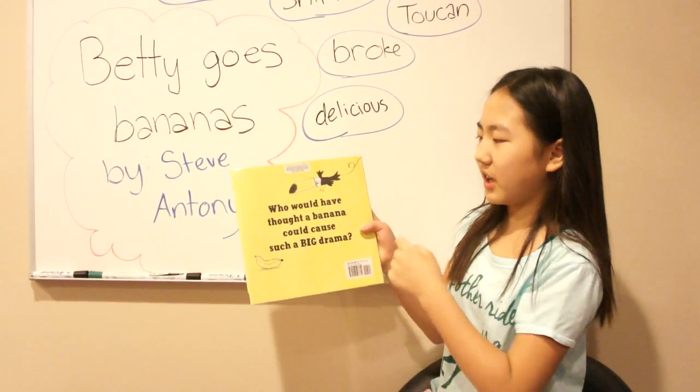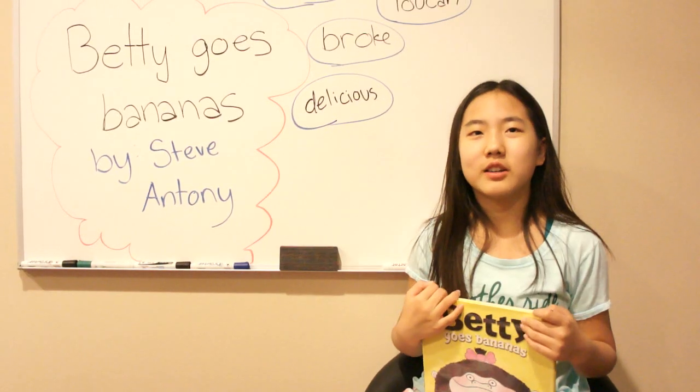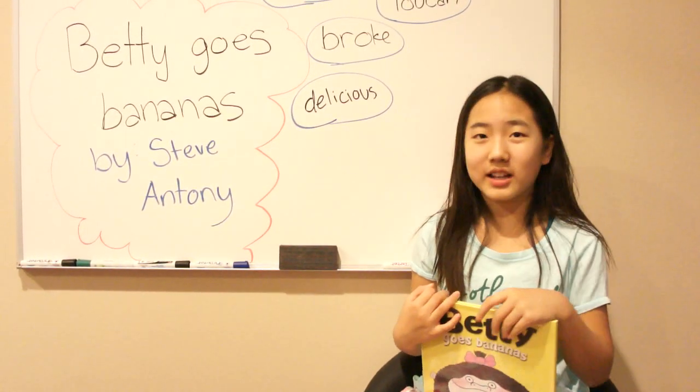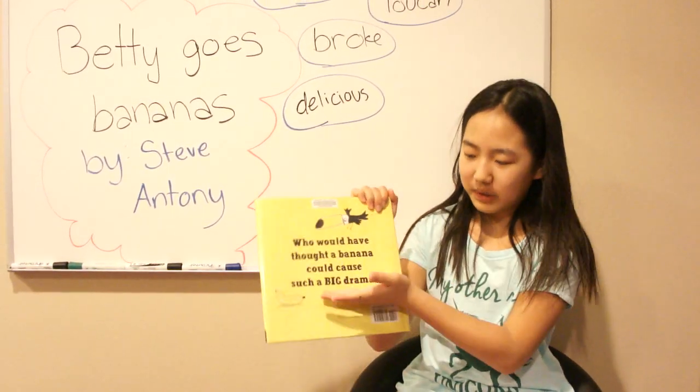Who would have thought a banana could cause a big drama? So just because of one banana, Betty cried — wah — and sniffled, and kicked — bang, bang — and screamed. That was a big drama.